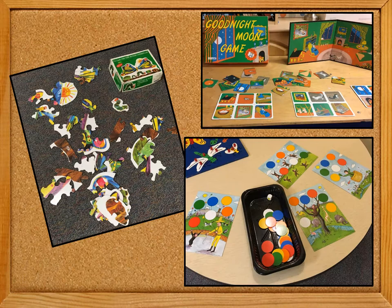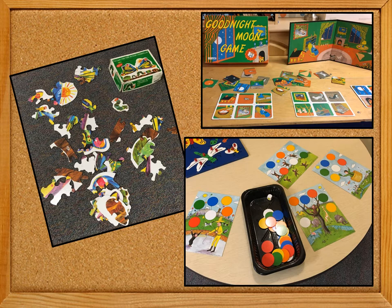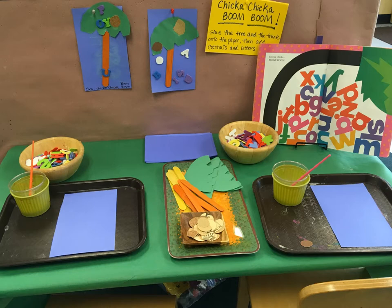We had several puzzles and board games inspired by classic children's books and we put these out for children to explore. Chicka Chicka Boom Boom gave us the idea for a collage with craft sticks, sandpaper coconuts, and craft foam letters.